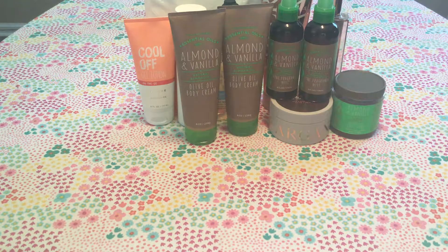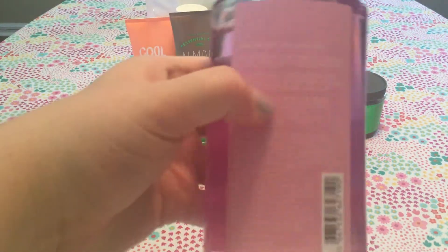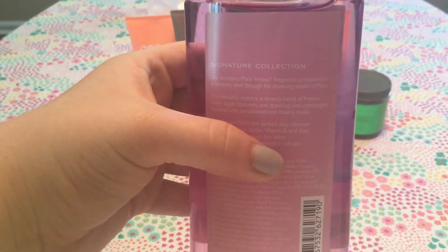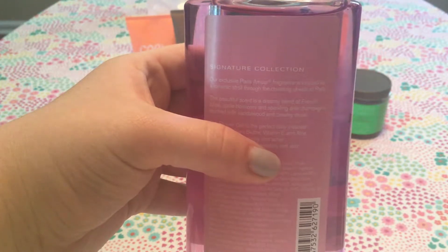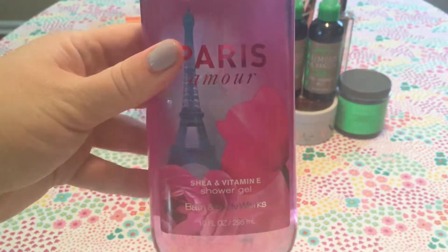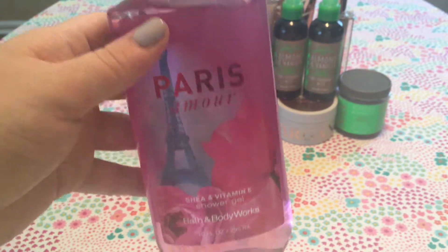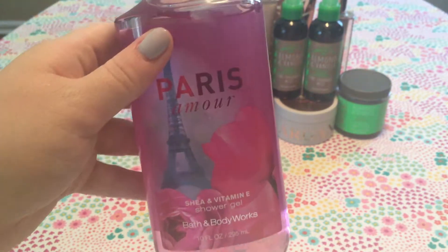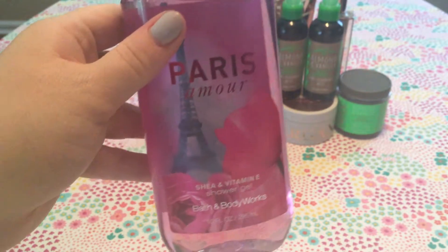Moving on to regular body washes — I picked up four of them. The first is Paris Amour, described as a dreamy blend of French tulips, apple blossoms, and sparkling pink champagne touched with sandalwood and creamy musk. I don't get a lot of floral from it, which I appreciate since I don't love florals. It's a really warm scent I thought I'd keep for wintertime, and it's growing on me the more I smell it.